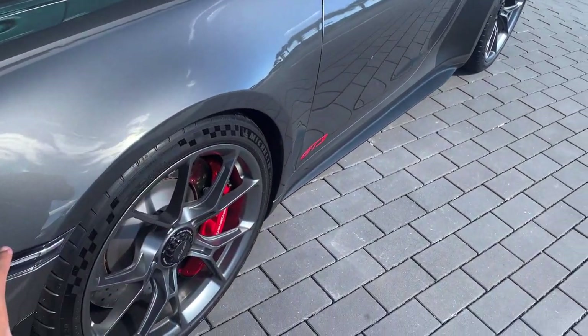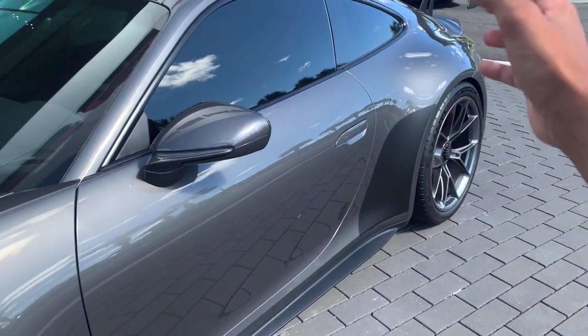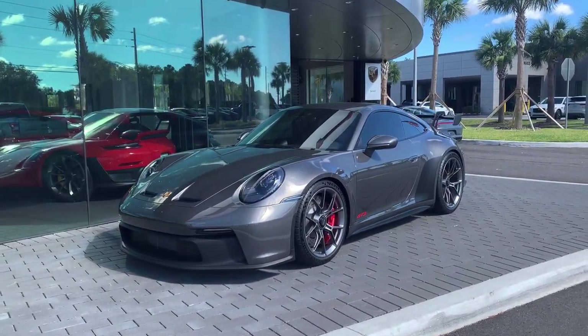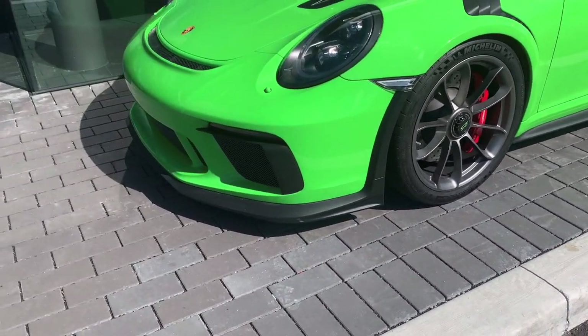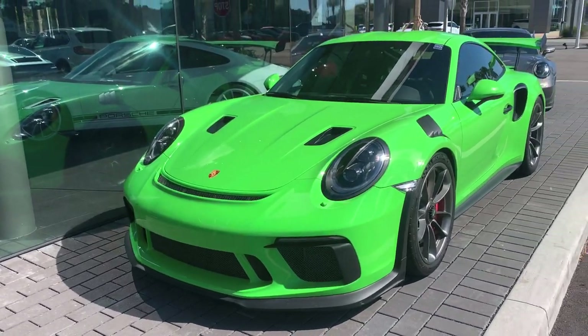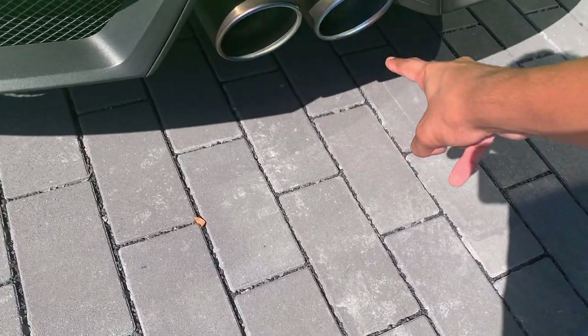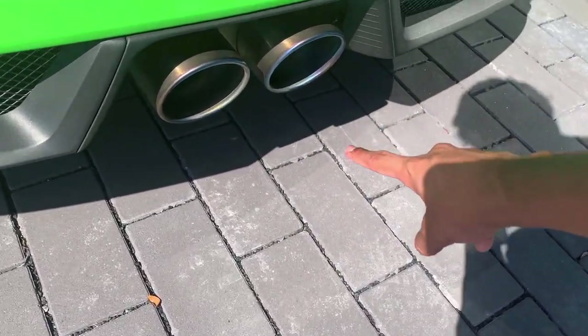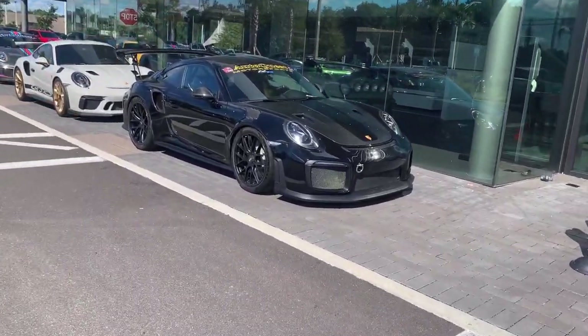I'm not exactly sure what to call this finish on the wheels, but it looks pretty. This one I think is an automatic — we can't really see because it is really tinted on the windows. This is one of my dream cars. At this dealership I have started up a 991.2 GT3 RS and reviewed one over here. Also, it looks like it has a titanium exhaust because you can see the burnt effect on it. Moving over here, we have a GT2 RS Clubsport.